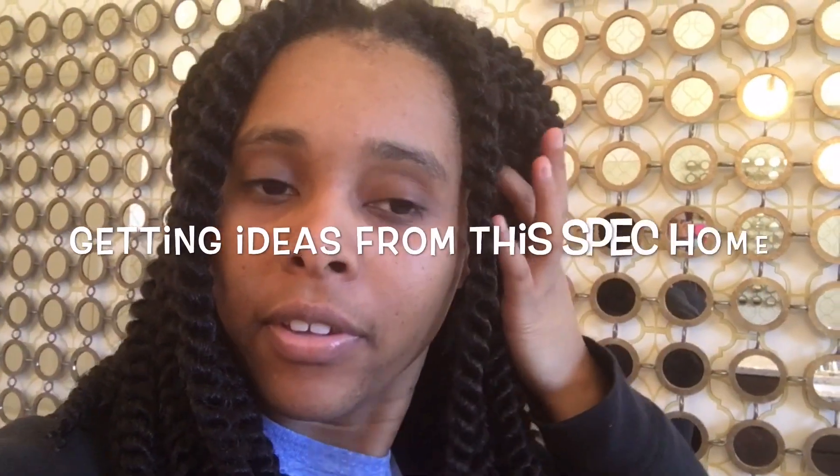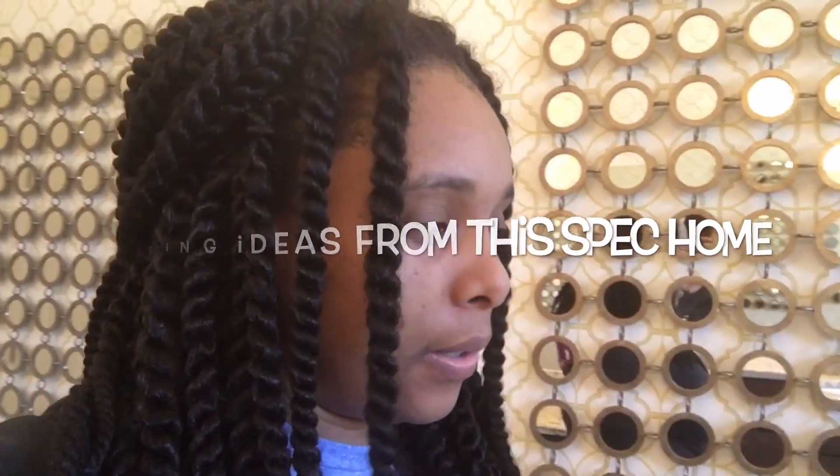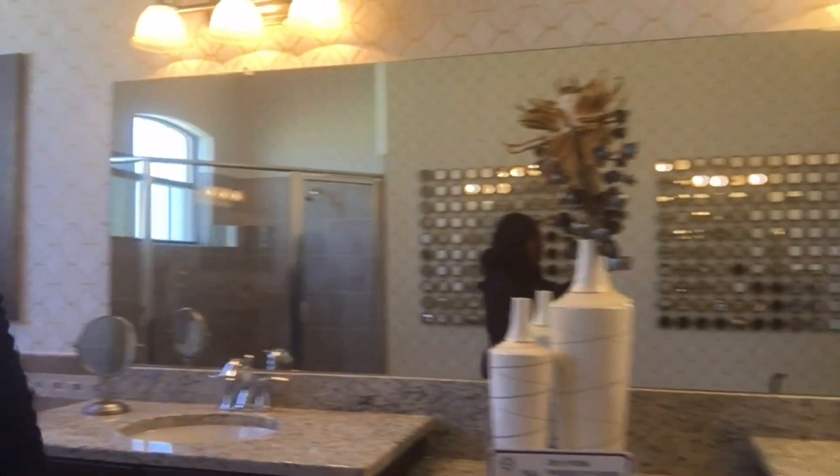So we're out looking at houses. We're in a house right now — look at it, this is a master bathroom. It's huge. I guess I can show you guys around. It's nice.